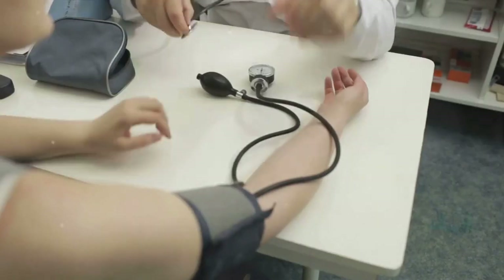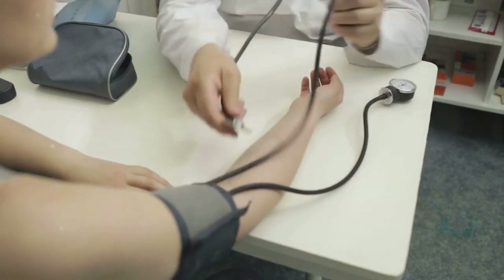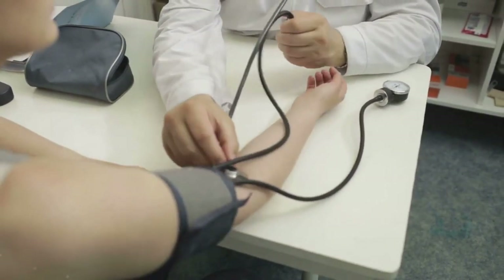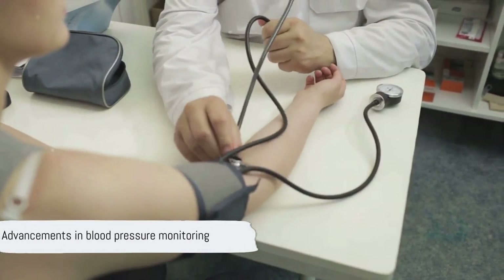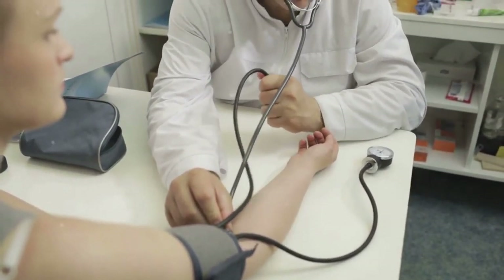It requires a skilled professional to administer and can be quite time-consuming. But as we will see, the world of blood pressure monitoring has come a long way since then.